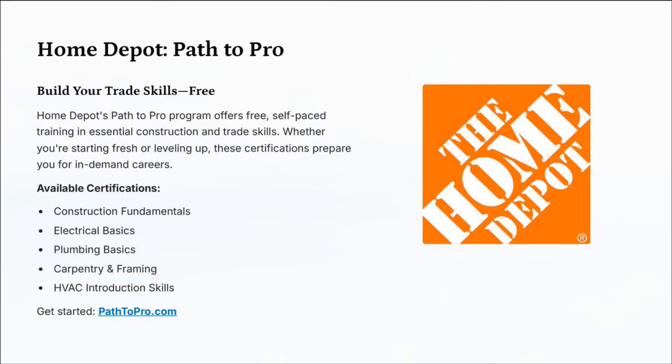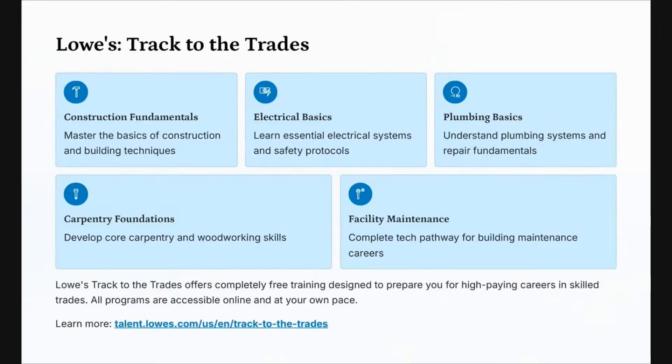If you want more information, go to pathtopro.com. Nurse Eunice has you covered — there's a full detailed list and a printable PDF you can share with others. Just check the description area for the link. If you're interested in Home Depot's Path to Pro, put a number one in the chat.